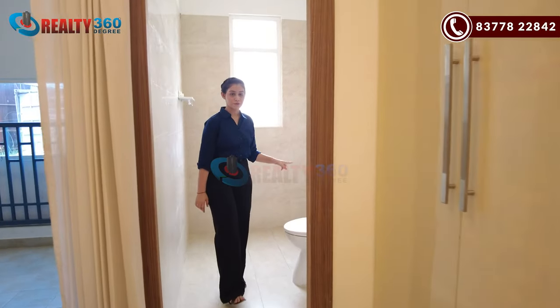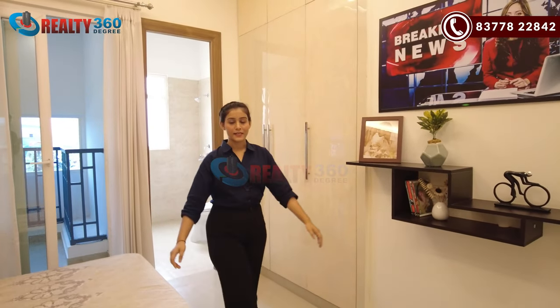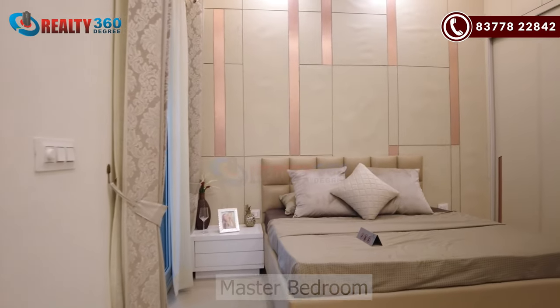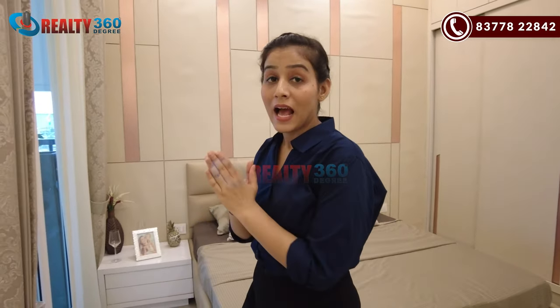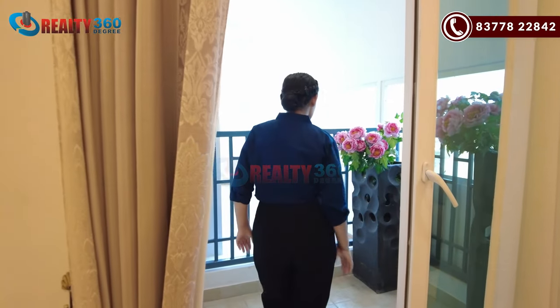Bedroom two also has space for a wardrobe. Outside that room you reach the master bedroom, which again has wardrobe space. There is a common washroom accessible from bedroom three and the outside areas. Each of the three bedrooms has a balcony — the third bedroom's balcony is a private balcony with decent space.